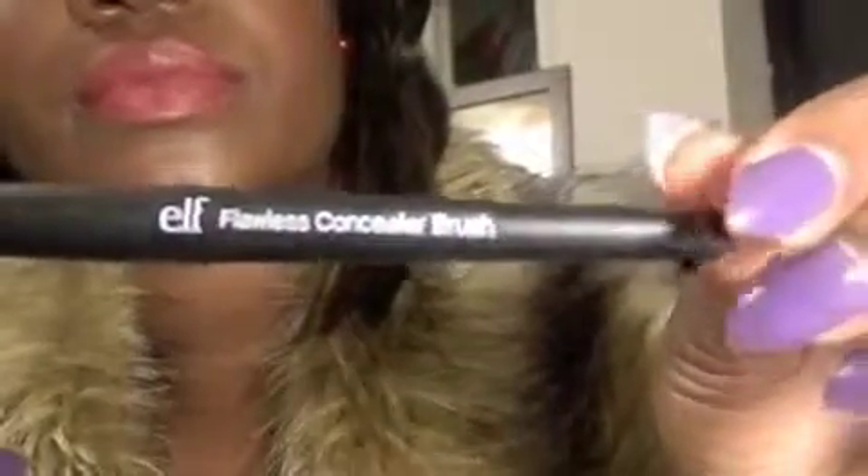I also have the Elf flawless concealer brush and I haven't used it yet. And I also have another Elf powder brush. You can't go wrong with purchasing this — this brush is amazing. Ever since I saw a review on YouTube, this brush has amazed me.